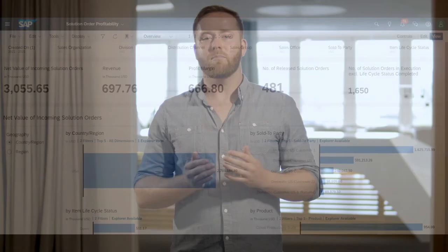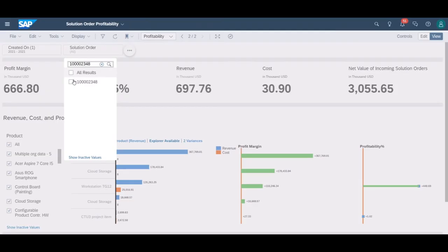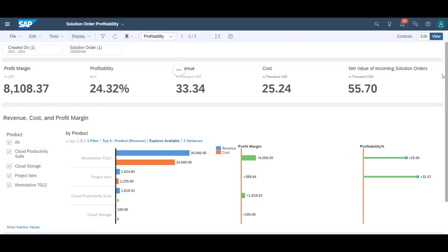Clicking through to the profitability page, you can select individual solution orders to view their performance. The embedded dashboard helps you visualize KPIs such as revenue, cost and profit for a particular solution order, and provides insights into the performance of the most profitable products contained in the solution order.